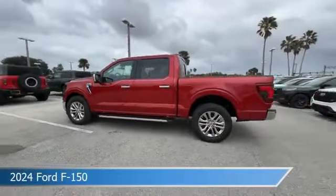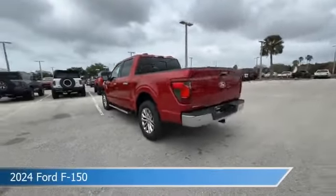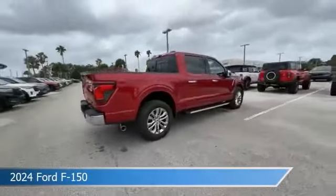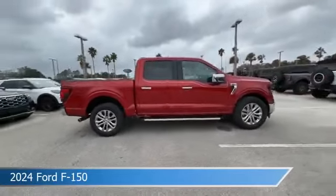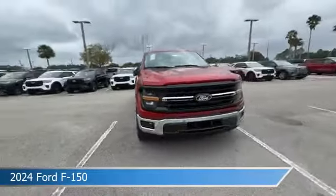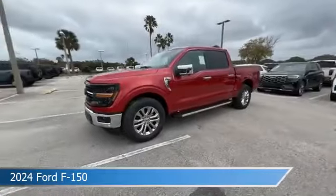Take a look at this 2024 Ford F-150. Equipped with an automatic transmission in rapid red metallic tinted clear coat, this car comes with some great features including adaptive cruise control, hit headlights, Android Auto, Apple CarPlay and more.